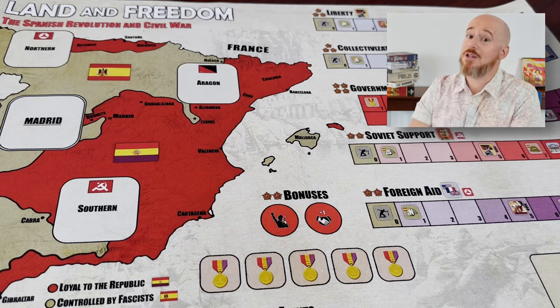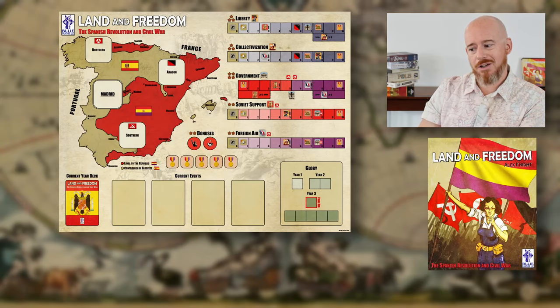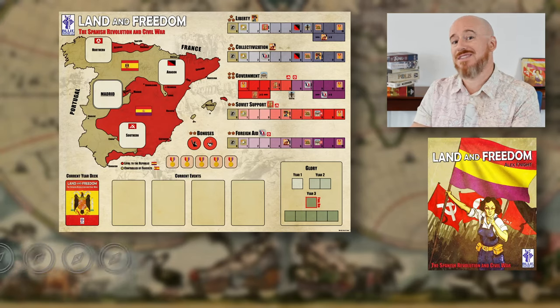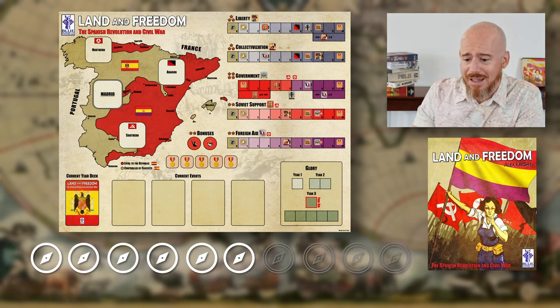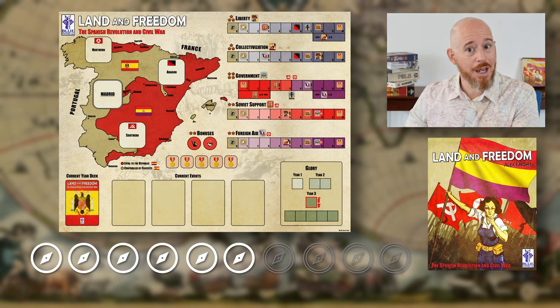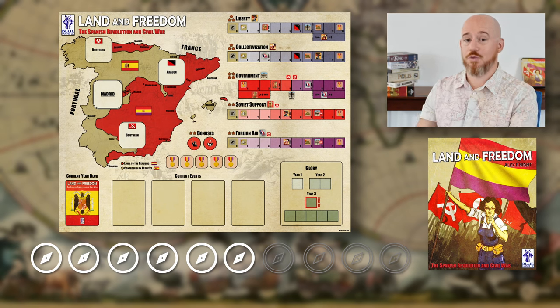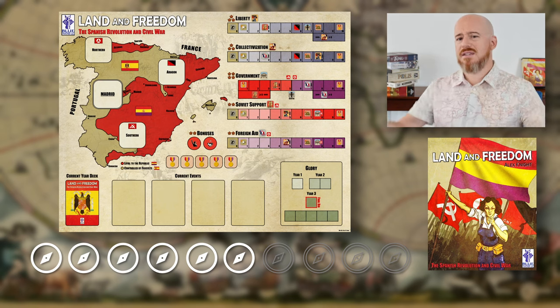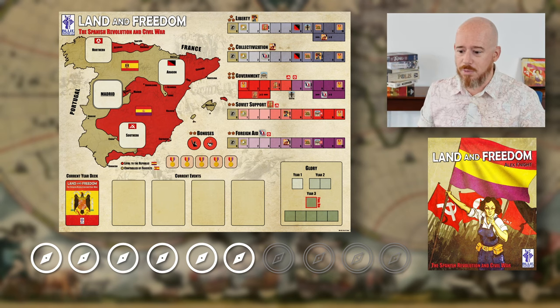Overall the art is not the best here, so I'm going to be a little harsh and give Land and Freedom six out of ten compasses. I know that sounds mean, but if anything I hope this encourages a future publisher that wants to do a deluxe version in five or ten years where the art is really outstanding. It's already an amazing game — just imagine how awesome it would be with truly beautiful, well-developed art.